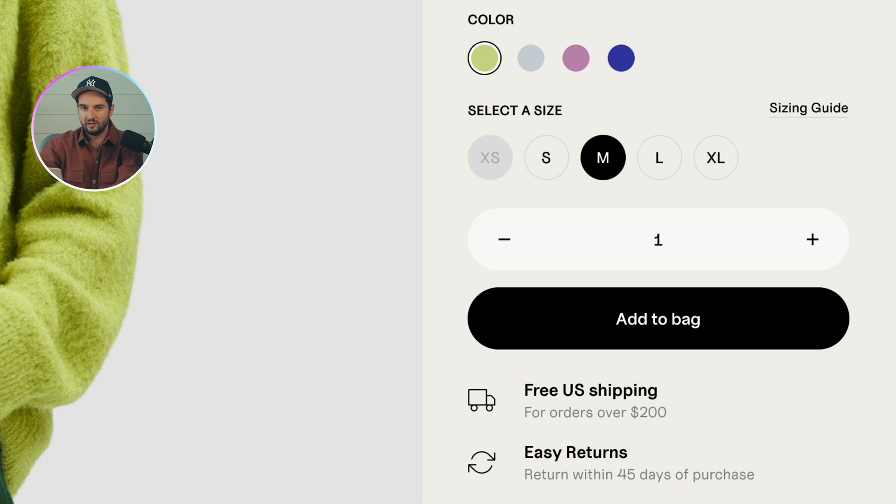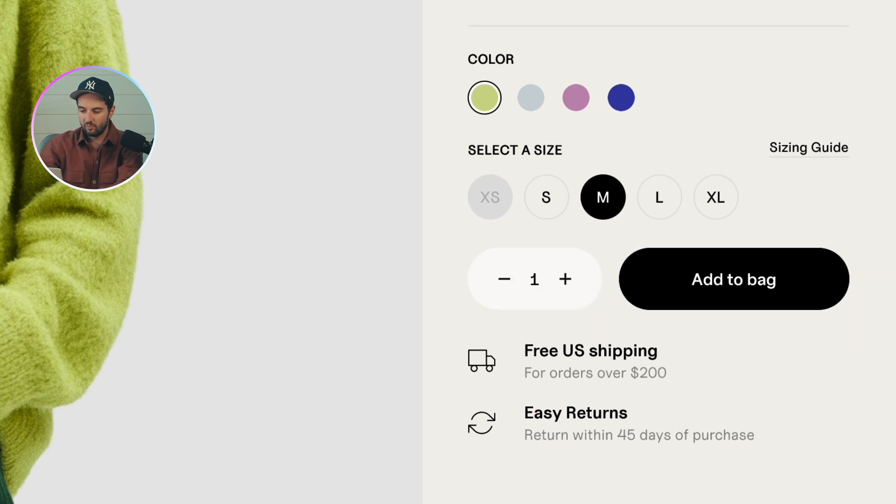Another example of this is the quantity selector. It doesn't need to take up the full width as it is. We can put it beside the add to bag button, and this helps tidy things up a bit.